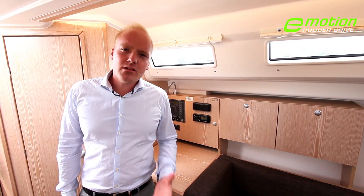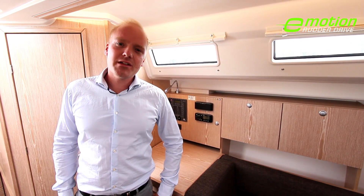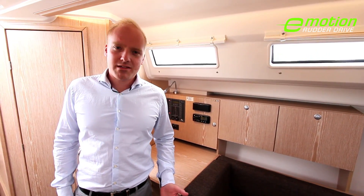The real cherry on the cake about the new Hansa 315 rudder drive is really the silence, which not only improves communication on board, but also helps you to relax after a long day at sea.